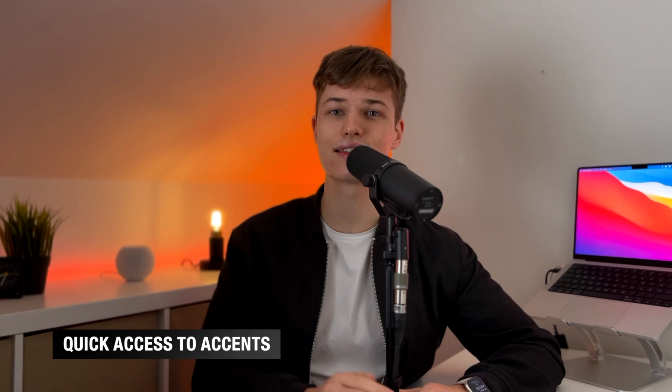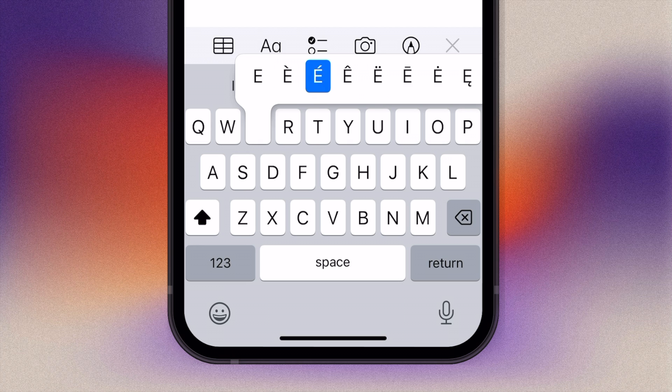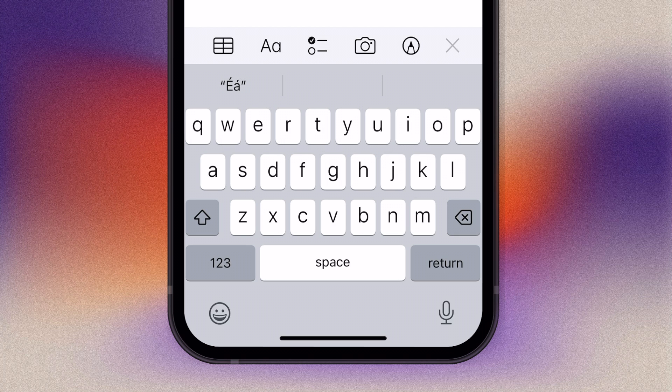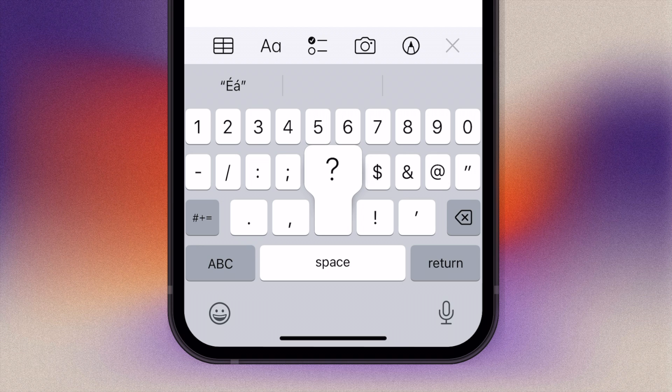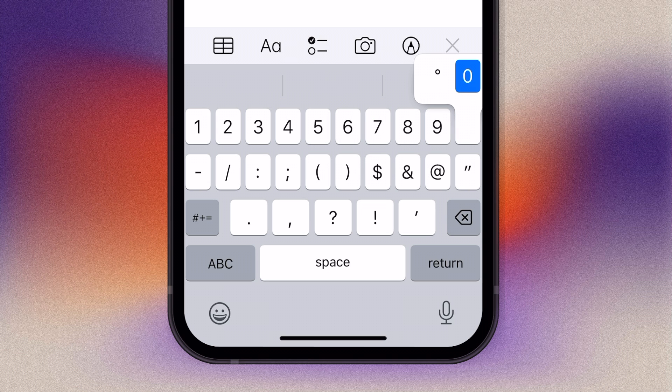If you often type in different languages, you can access character variations and accents without switching your keyboard language. Just tap and hold a letter to see its accent variations, then slide your finger up without lifting it to choose the one you need. You can also do this on the symbols keyboard — for instance, on the question mark, exclamation mark, or dollar sign, which gives you other currencies. Tapping and holding on the zero gives you a degrees symbol.